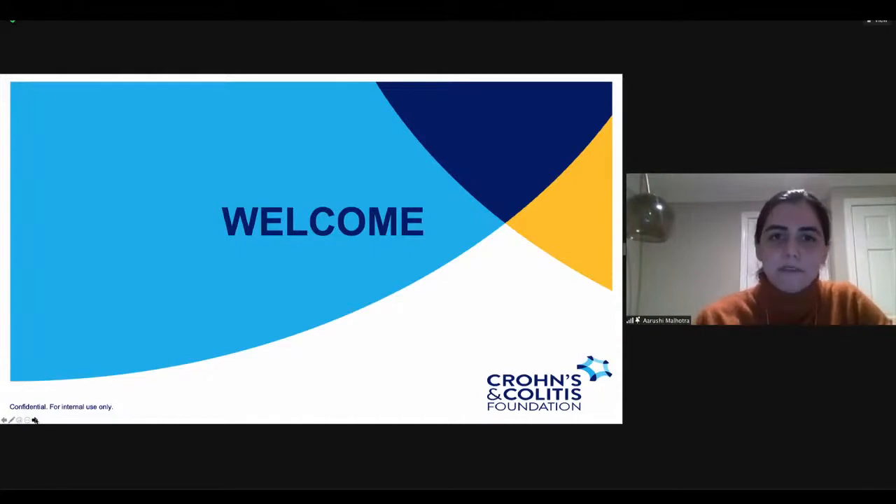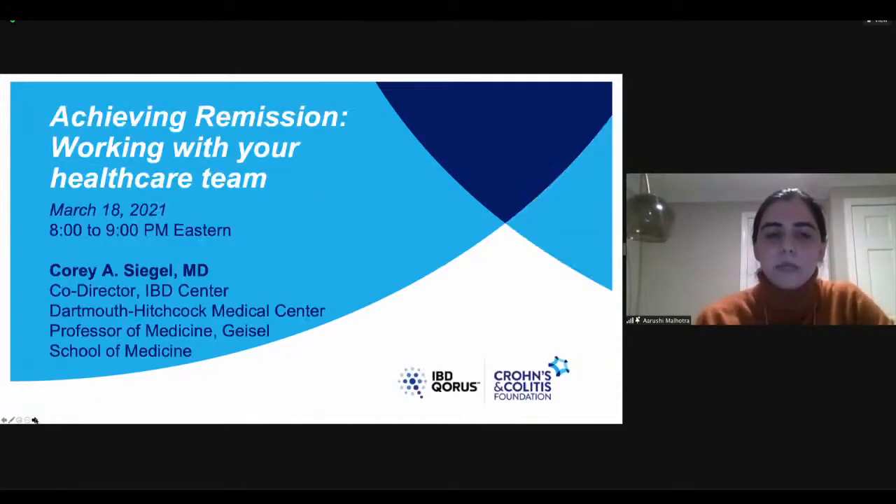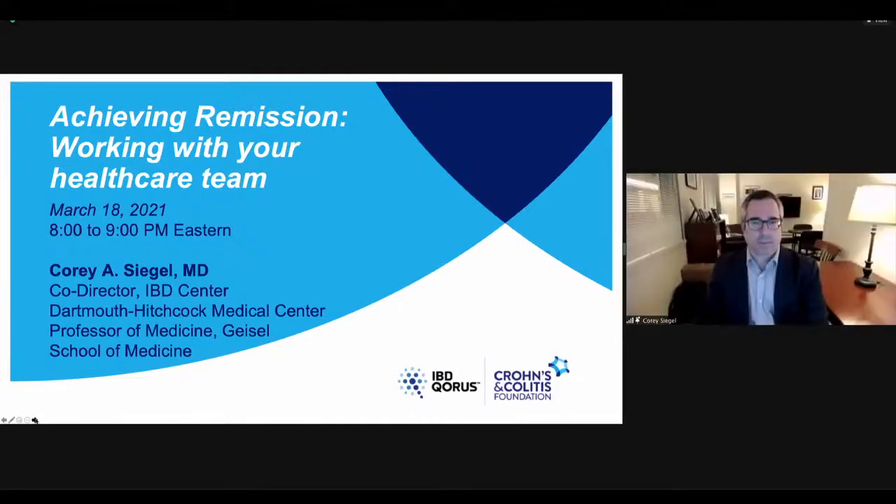Without further wait, I'm very honored to introduce our keynote speaker, Dr. Corey Siegel. He's the Section Chief of Gastroenterology and Hepatology and the Co-Director of the IBD Center at the Dartmouth-Hitchcock Medical Center in Lebanon, New Hampshire. He's a Professor of Medicine and of the Dartmouth Institute for Health Policy and Clinical Practice at the Geisel School of Medicine at Dartmouth. We are very excited to have Dr. Corey Siegel join us this evening. I'd like to now have him begin his presentation.